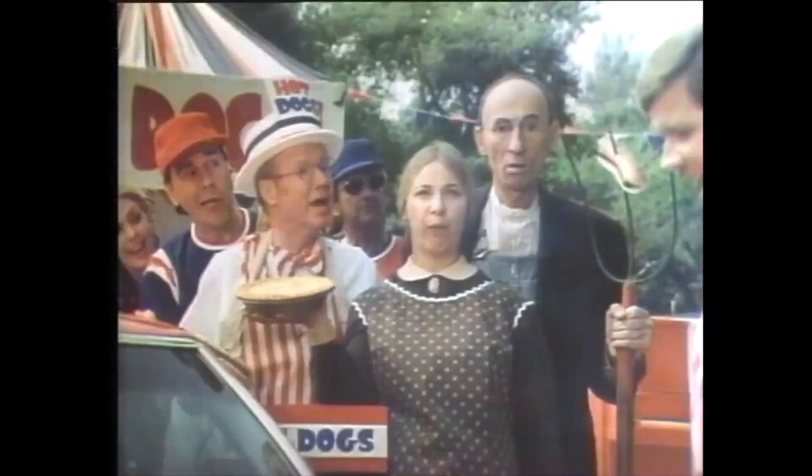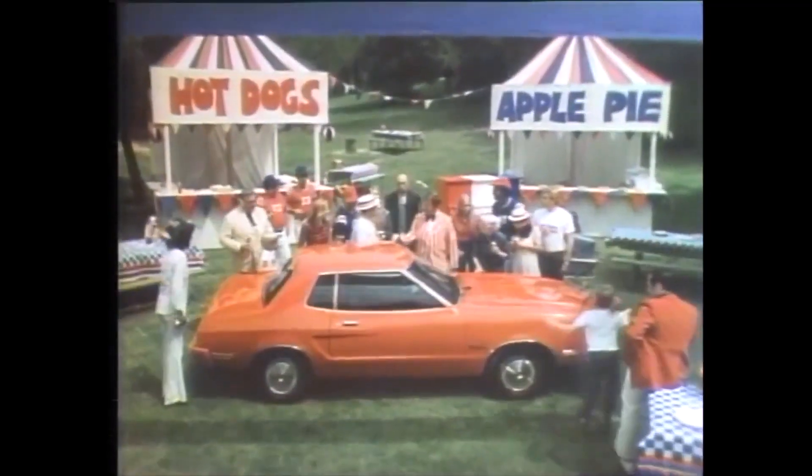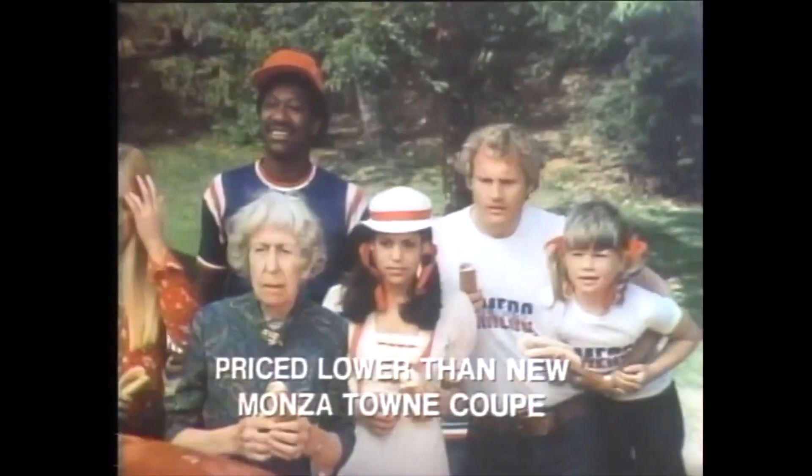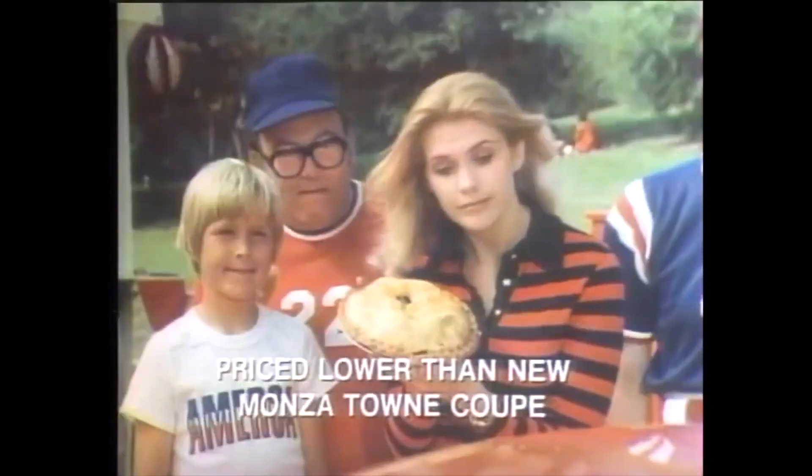Know why? Value. Mustang II's base sticker price includes steel-belted radials, four-speed floor shift, rack-and-pinion steering, and more. And Ford Mustang's sticker price starts below the competition, including Chevy's Monza notchback.